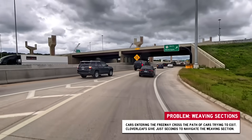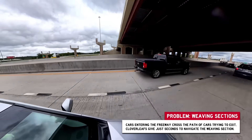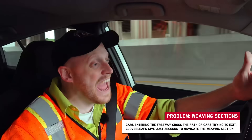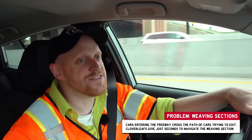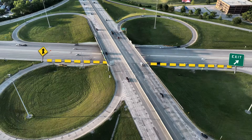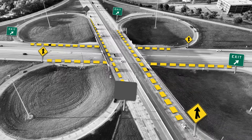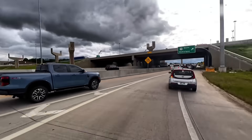That guy wants in - now we're fighting each other. He wants through. Pretty aggressive. You kind of have to be aggressive to get into these weaving sections. And a cloverleaf doesn't just have one of these - it has four weaving sections, one in between each of the four loop ramps. Now everybody's slamming on their brakes here - because the other loop ramp is all jammed up.